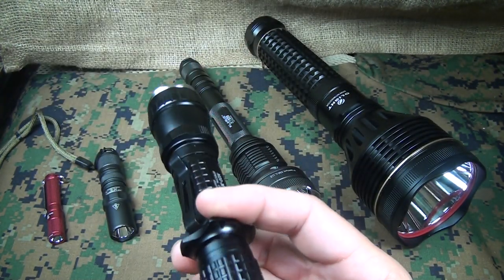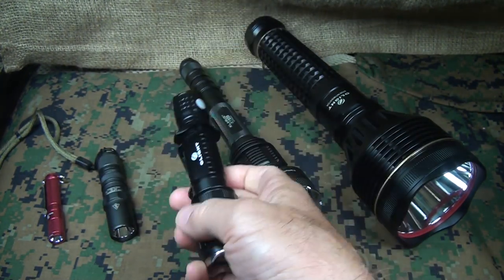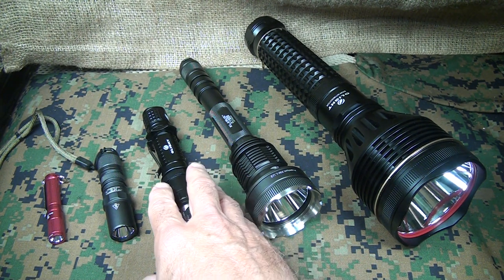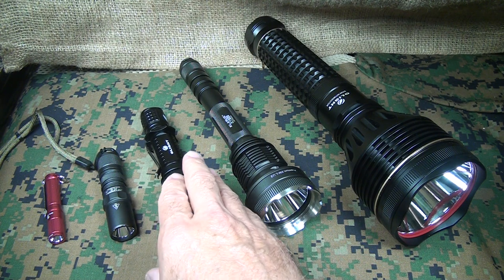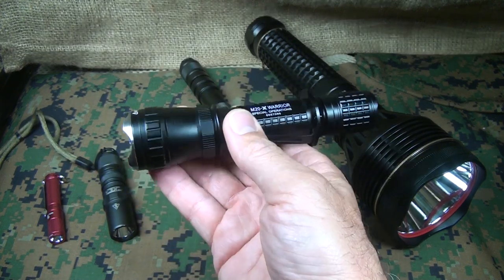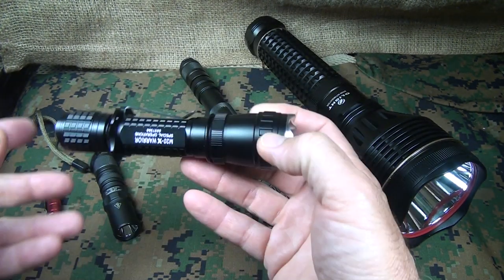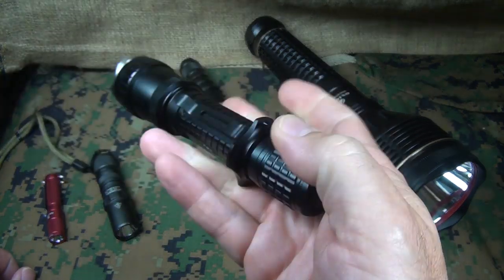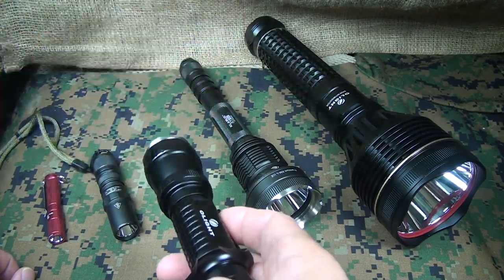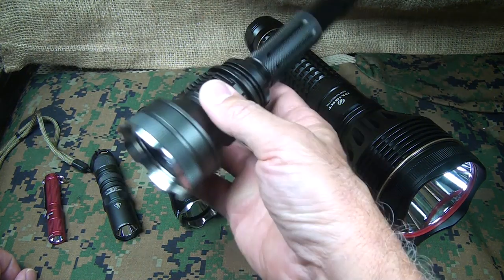The light is incredibly bright — you can blind an attacker and then use the flashlight physically. One concern people raise is that having a flashlight makes you a target, and that's possible, but illumination can really save your life. Be prudent about when you use it. This tactical flashlight can also be used as a weapons-mounted light. It has a strong light plus a strobe setting via the side button, which is very disconcerting to an attacker.